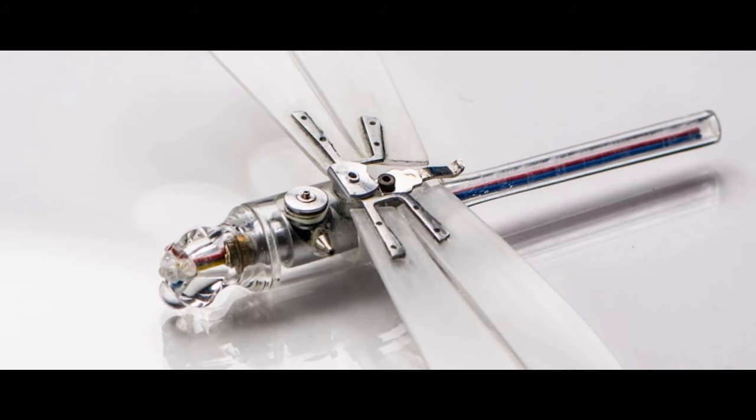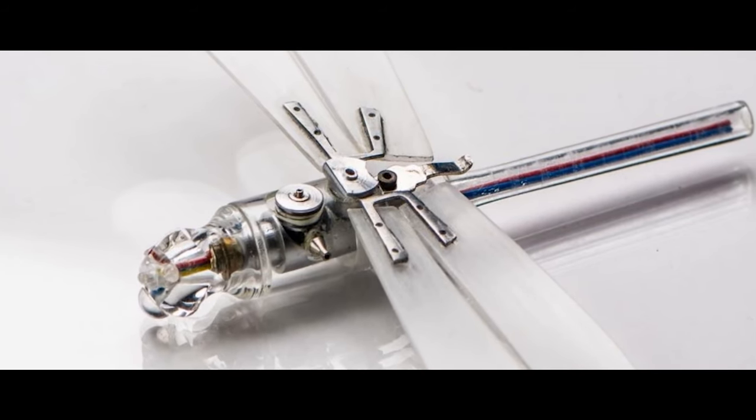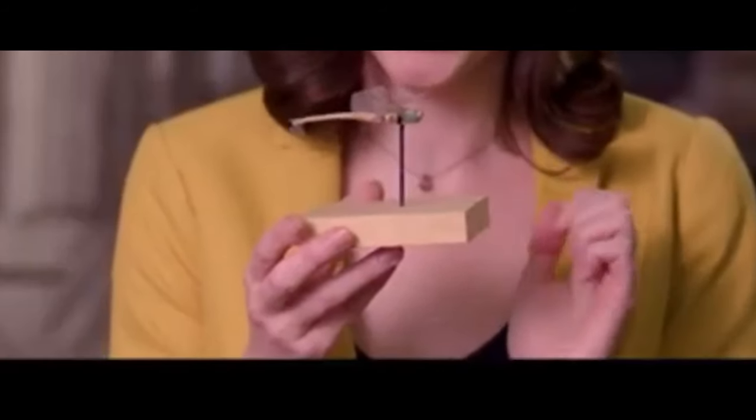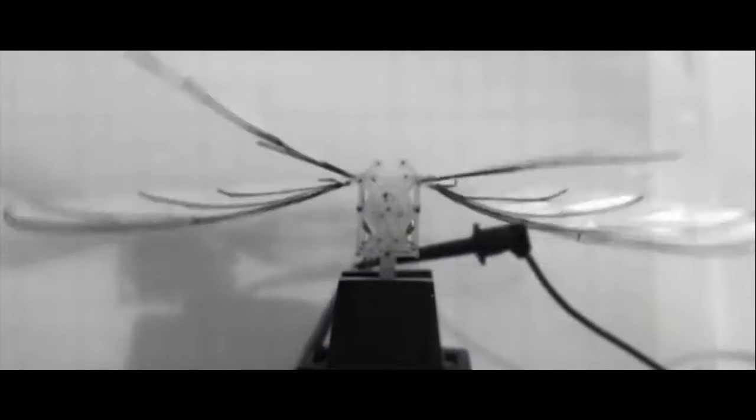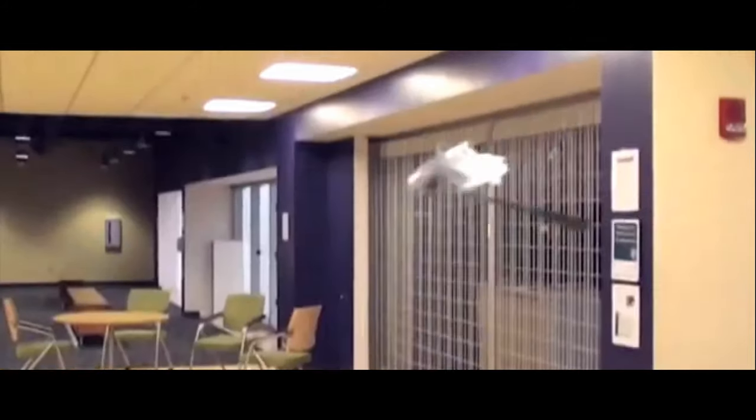In the 1970s, the CIA developed a miniature surveillance device also known as the Insectohopper. Resembling a dragonfly, this tiny robotic insect was designed to gather intelligence by flying close to targets unnoticed. It had a small engine powered by a tiny gas cartridge, but was ultimately deemed too impractical for field use due to its size and limitations.